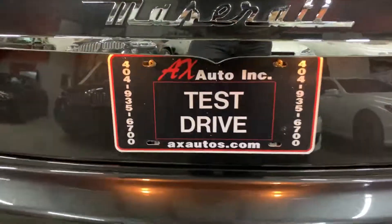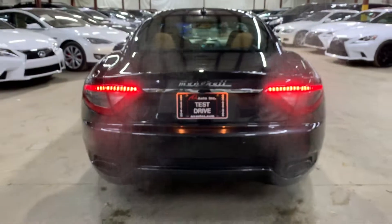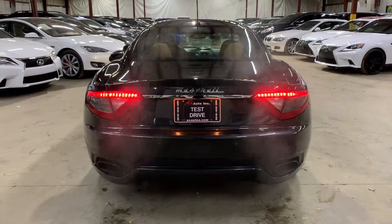If you guys have any questions or concerns, definitely give us a call. Our phone number is 404-935-6700, or visit our website at www.axautos.com. Thank you guys.